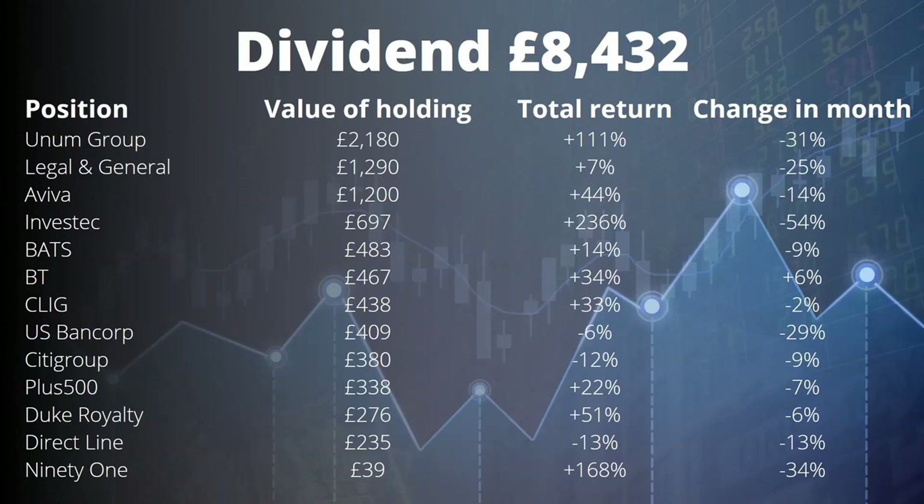Looking at the dividend portfolio: Legal & General down 25, Aviva down 14, Investec down 54 — those top companies had excellent total returns but have been hit hard by the banking crisis. US Bancorp is mid-list. This gave us opportunities to add to some positions as discussed. I'm not worried about the drops — these are good dividend companies and I expect returns to continue improving over time. Two I'm thinking about: Direct Line, which has been losing me about 2% per year over a long period, could be a simplification target; and another position that's so small it may not be worth holding.